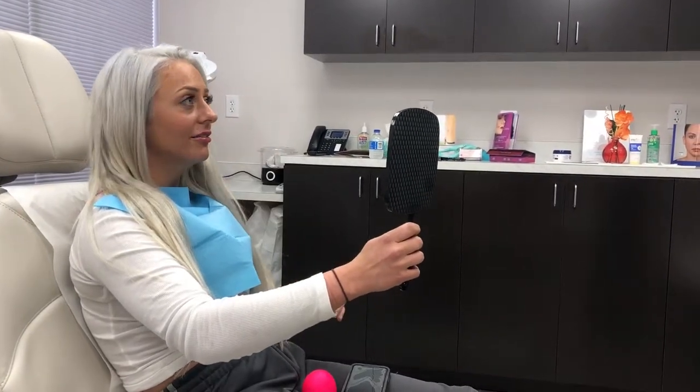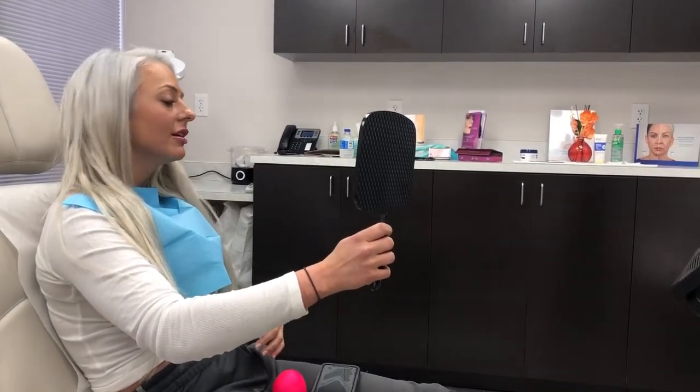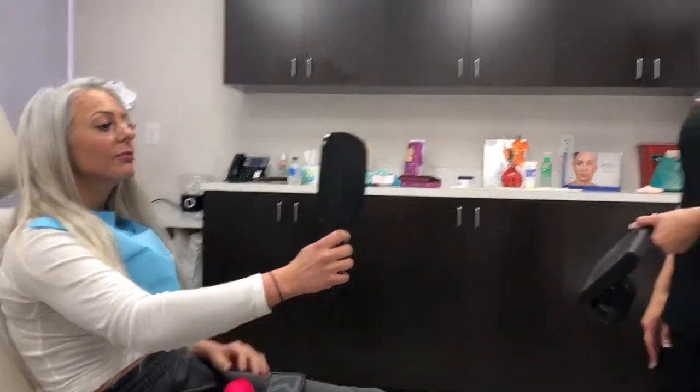Looks very good. So what do you think? Awesome. It's perfect. Good, good, good. Not too much. They look naturally, just really long.